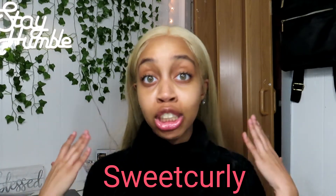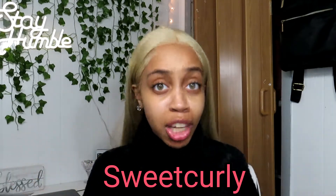Y'all, first and foremost, this hair is from Sweet Curly, which is on Amazon. This wig came in one day — I ordered it on a Friday and it came Saturday. Like I said, when the shipping is good, I'm already starting off on a good note with how the hair is going to be.